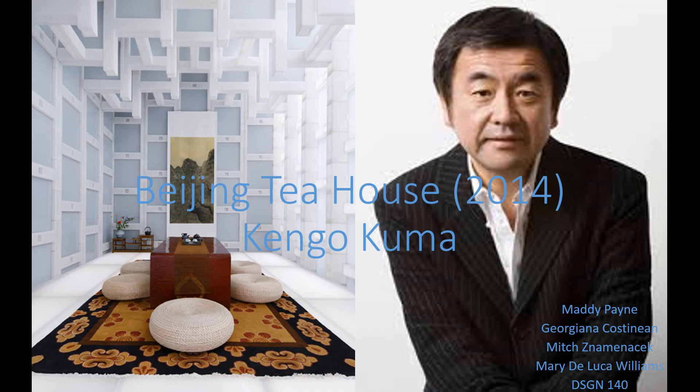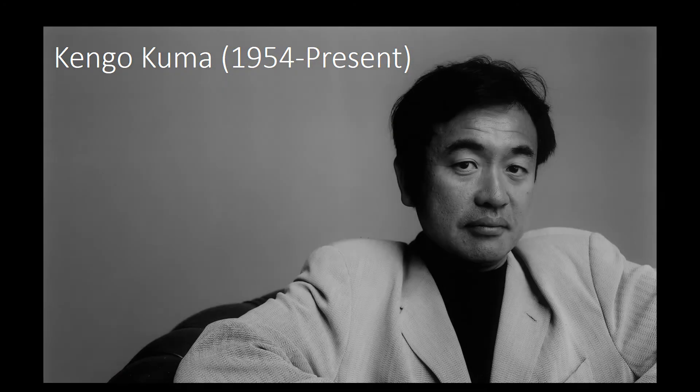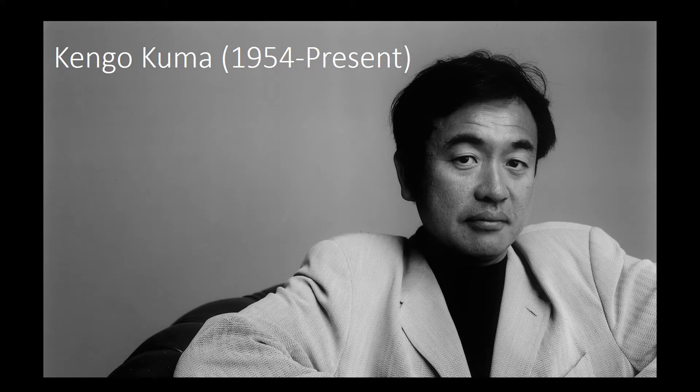The Beijing Tea House, 2014, by Kengo Kuma. Kengo Kuma was born on August 8, 1954, in Yokohama, Japan. He has his own architecture firm called Kengo Kuma and Associates.